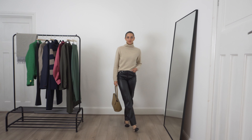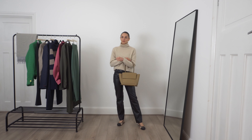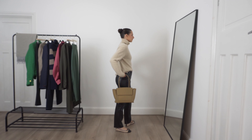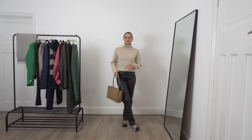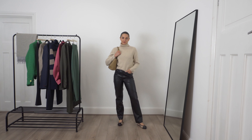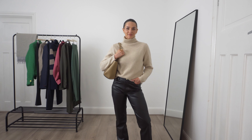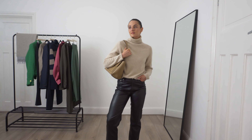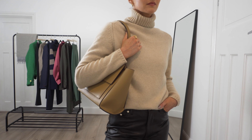I've then styled the same jumper with a pair of faux leather trousers — my favourite pair from River Island. I think this is a more casual way of wearing the jumper and it's perfect if you're heading to lunch with the girls or even a casual date night. The faux leather fabric of the trousers elevates it a bit and I really love that play of texture together. I've styled it with a pair of ballet pumps that complement the black and the neutral tones of the whole outfit.